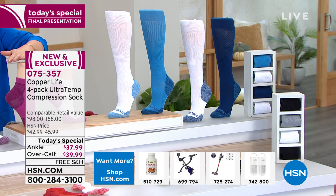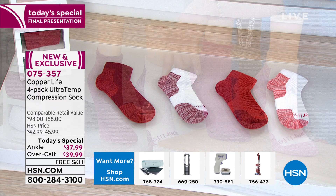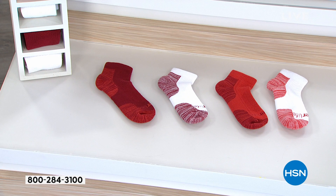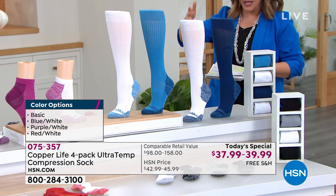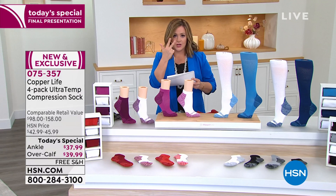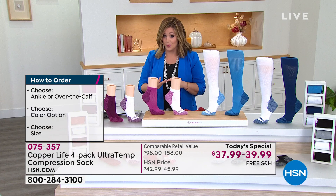Choose your style first — over-the-calf or ankle — then your color. Purple and white, red and white with two variations of white plus brick red and terracotta, blues with teal and navy options, and the basics: two black, gray, and white. Then choose your size. Style, color, size — that's it. Get them home because we all have long days, standing on our feet too long, or sitting too long causing pain.